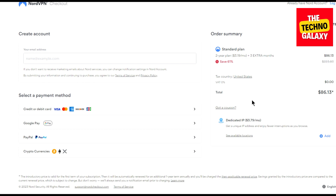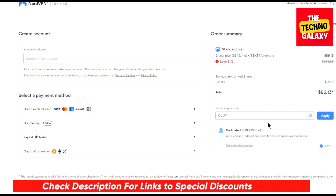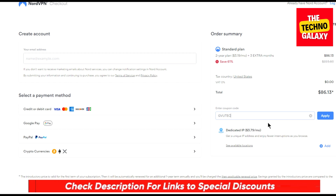Now you can also see that there is an option to enter a coupon code here. Enter the coupon GVUTech in this coupon code field. I will also include this NordVPN coupon code in the video description, so you can just click the link in the description and after coming to this page, enter this coupon code.